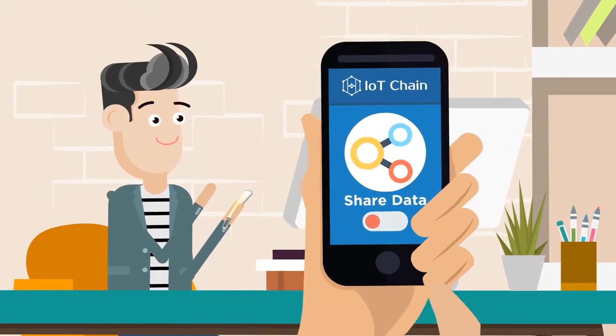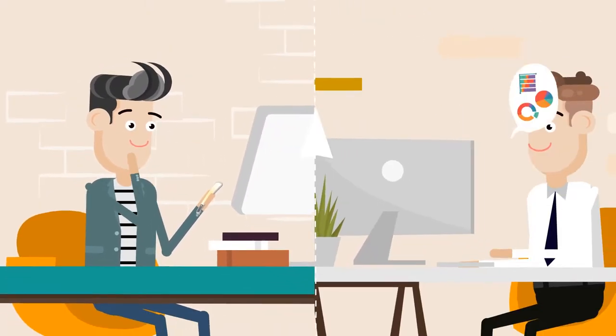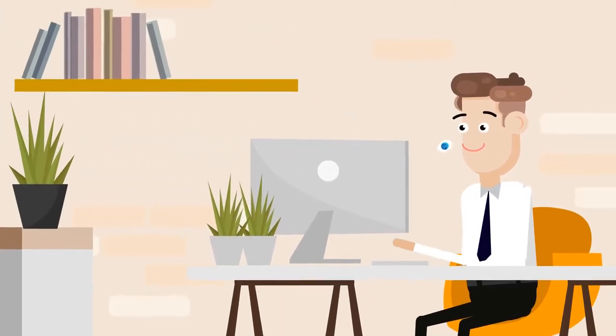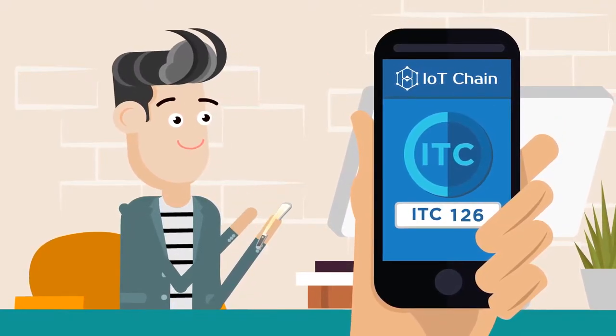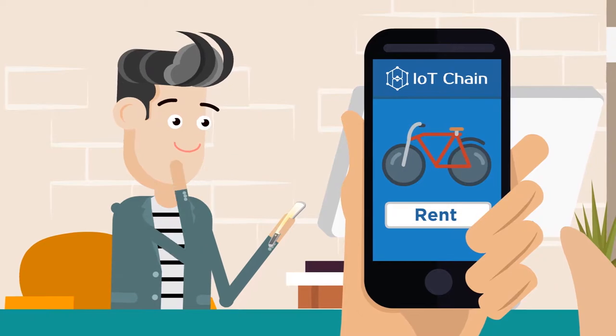Using the app, you can select which types of data you're comfortable sharing. With your consent, this data is collected and analyzed by data providers who sell the information to interested third parties. You are rewarded for your contributions with tokens, which can be exchanged for a variety of services on the network.